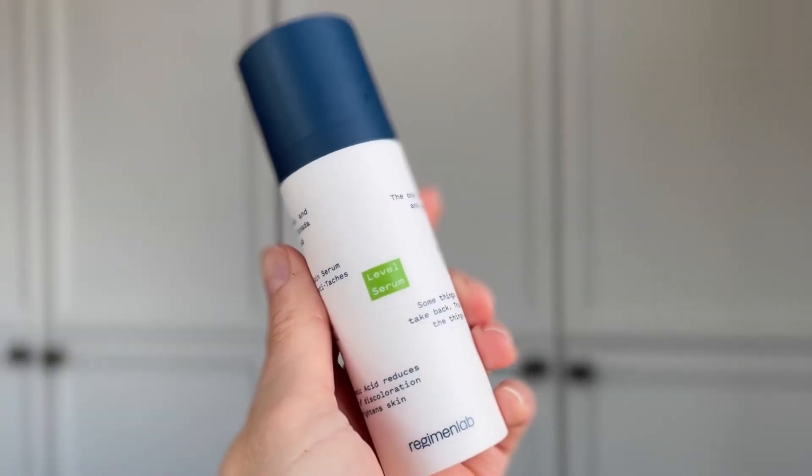Next up we have Level Serum by Regimen Lab. I've done a full review on Regimen Lab and I'll link that video here. This is a Canadian indie skincare brand that I have loved from day one. They've recently changed their packaging to an airless pump style similar to Drunk Elephant, which is great to keep the formulations fresher longer and easy to use. Level Serum is an amazing serum if you're dealing with hyperpigmentation. On top of the niacinamide in this formulation, the ingredients are really targeting post-inflammatory hyperpigmentation, inflammation in the skin, reducing the look of your spots, and firming the skin. It's a true all-in-one serum.